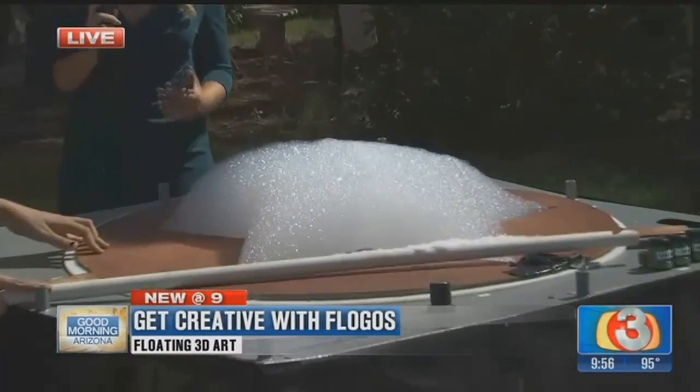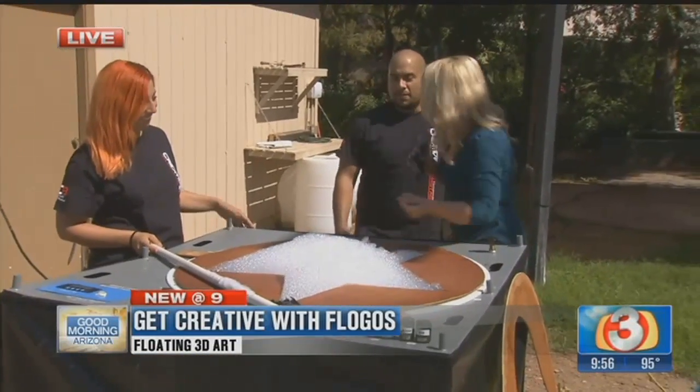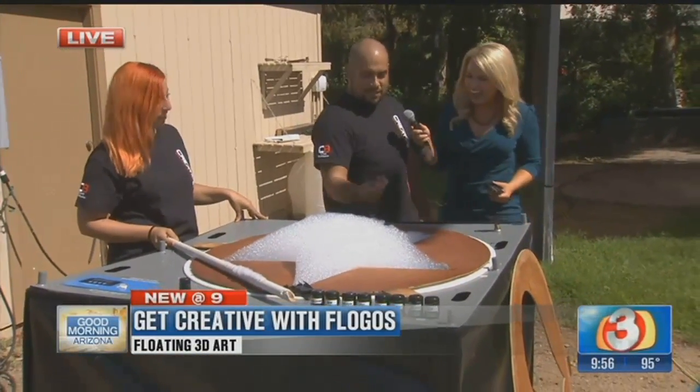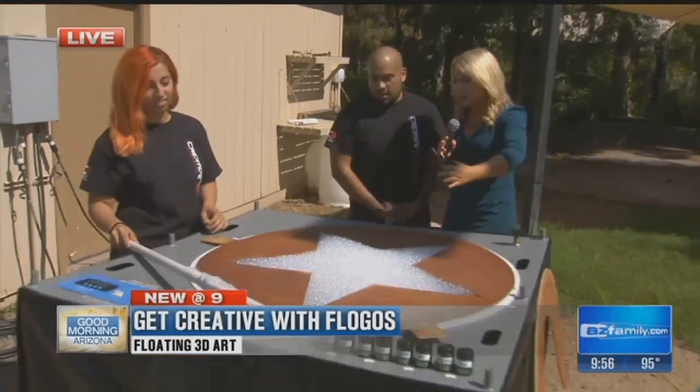There's nothing really like this in the valley — not in the state. If I touch it, how does it feel? Is it kind of sudsy? Yeah, it's kind of sudsy. You can probably clean your hands in it. Now what's really cool is you guys do different designs — we've got a star right here.